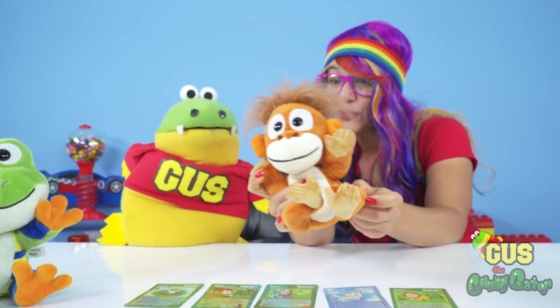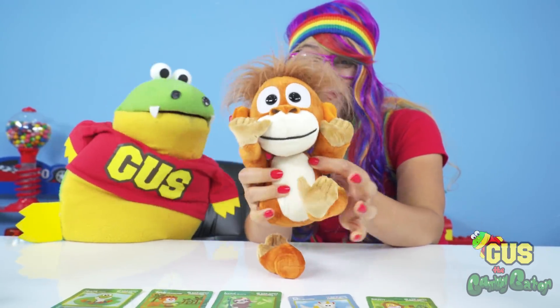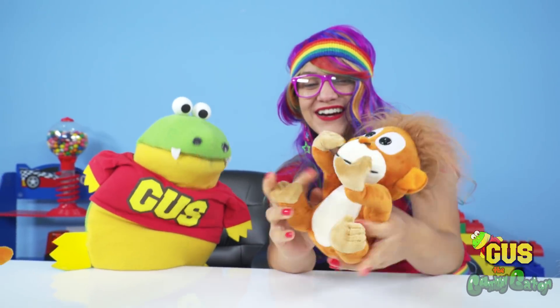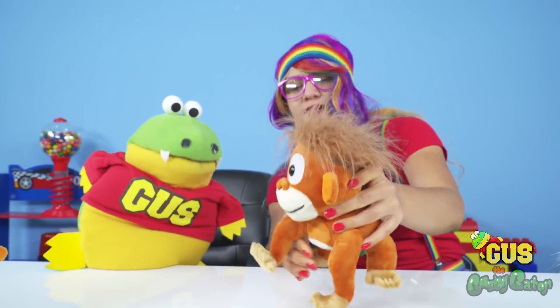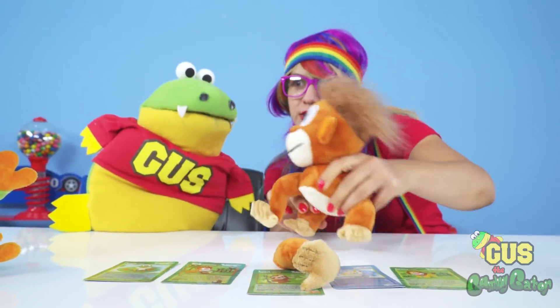Randy's arms and legs come off too! And I can put his legs where his arms should be — he looks funny! Now he's crawling around on his legs, which are really his arms!